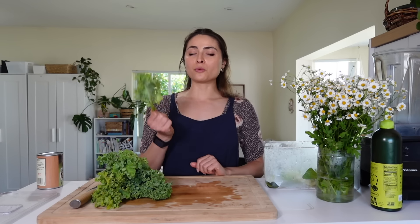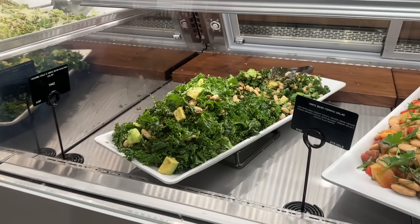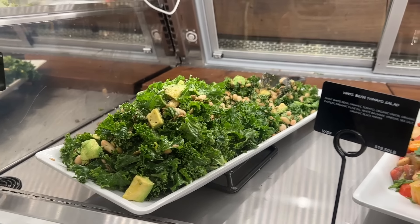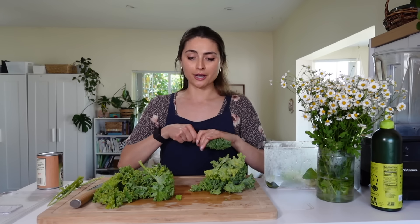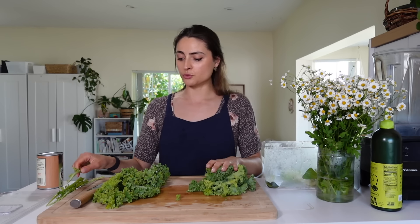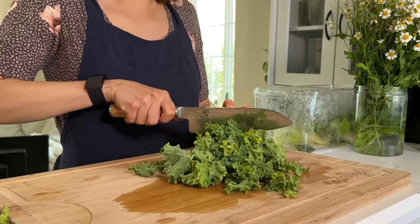First we're making Erewhon's kale white bean salad. It's really popular and there are a lot of copycat recipes out there. It has kale, white beans, avocado, sesame seeds, and pumpkin seeds — really simple but so good. You'd have to be a billionaire to actually grocery shop at Erewhon, but everyone I know goes for the hot food bar and a little sweet treat.